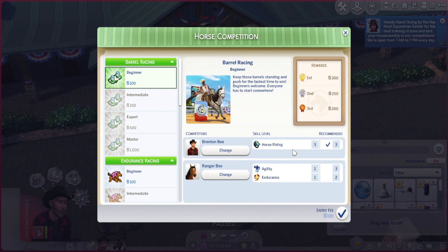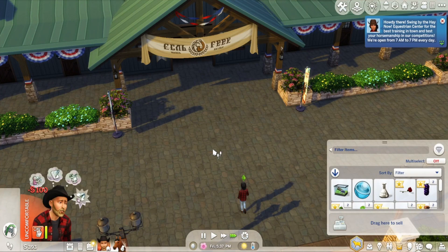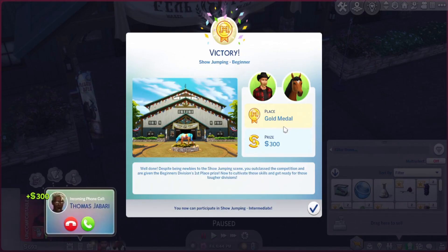Where are we at? Skill level agility - that's for barrel racing. Let's try the show jumping. Go! Good luck Brenton, good luck Ranger. He just got a gold medal in the show jumping! How great is that? Amazing.